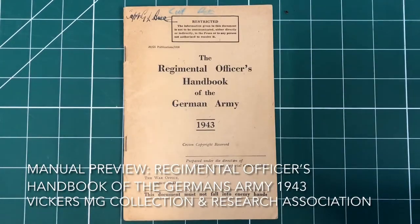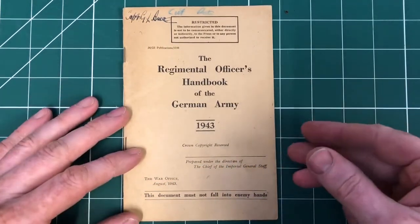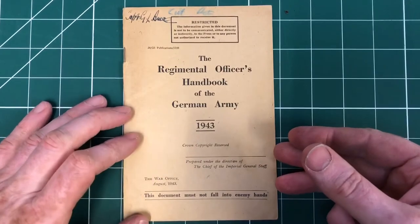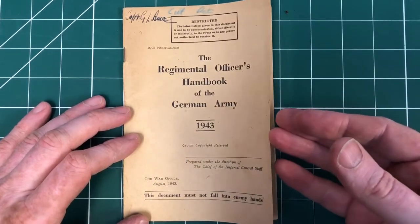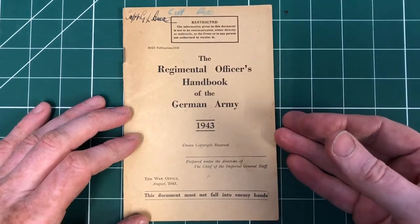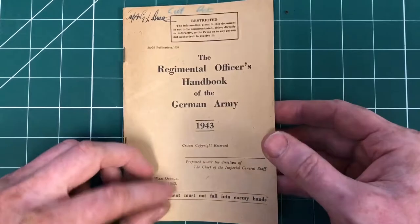Hi there, welcome to another short from the Vickers MG Collection and Research Association. This is another manual we've got to add to our archive. It's the Regimental Officers Handbook of the German Army, 1943. This gives a great insight into what the British Army understood about the German Army in that sort of mid to late war period.